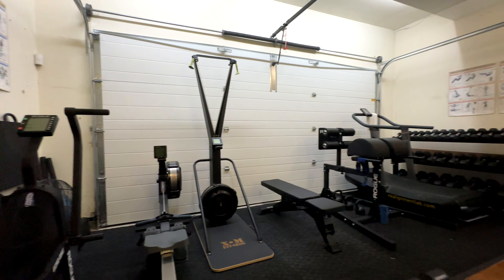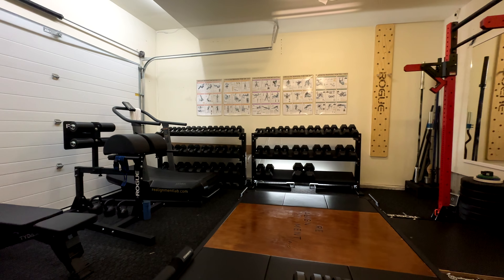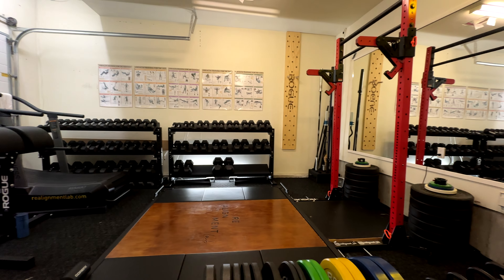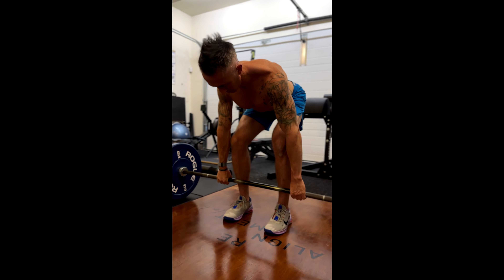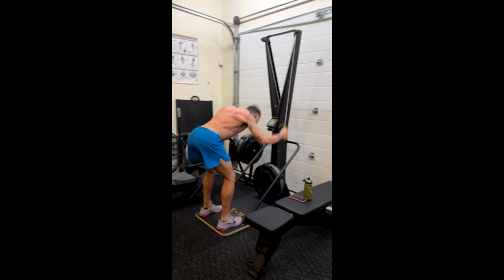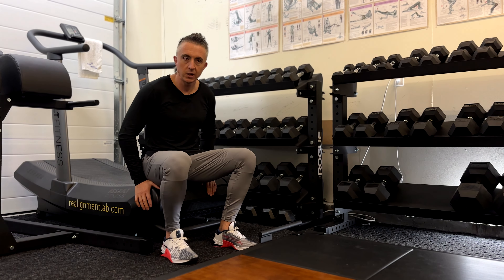Hey guys, my name's Kyle. I'm up in Whistler, British Columbia and today I'm giving you a tour of my home gym. So come on in. I got into fitness because, I guess like most dudes, I just hated being small and I've been doing it for about 20 odd years now.